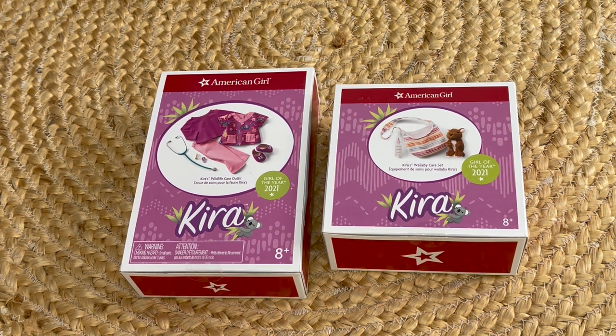Kira Bailey is the Girl of the Year for 2021 and her collection is themed around Australia. So let's go ahead and take a look at the first item.